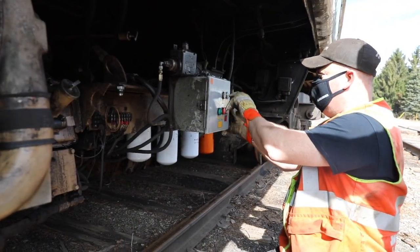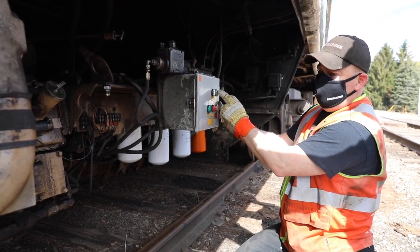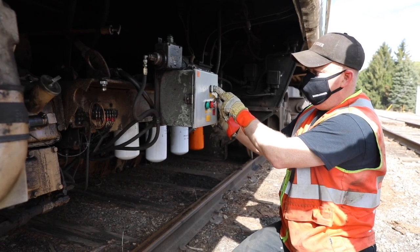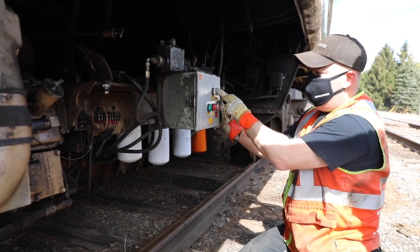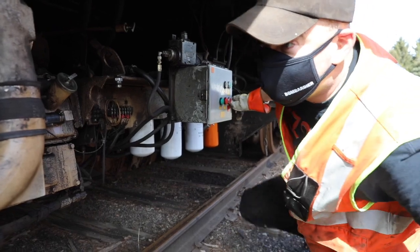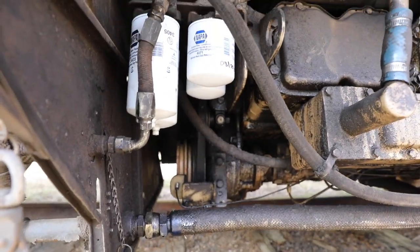Okay, you guys ready? This is attempt number one — 6148, attempt to start after what, 11 years. That's a good sign, guys. All right, let's see how this is going to go again.